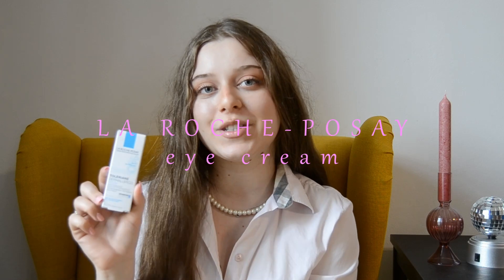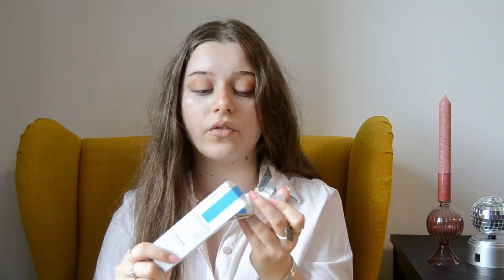Hi everyone! Welcome back to my channel. I am Becca Ferry and today we are talking about this La Roche-Posay eye cream. I'm honestly surprised this hasn't gone more viral yet because it's so, so good.